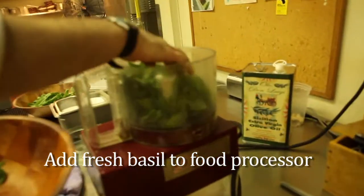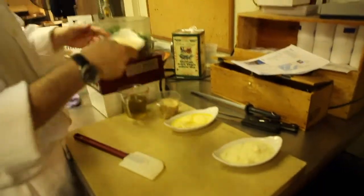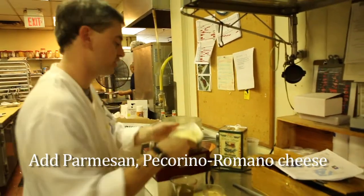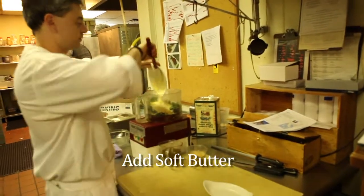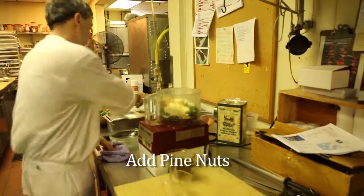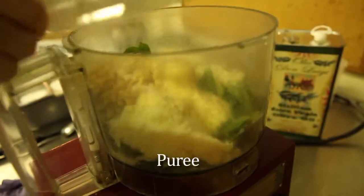In a food processor we're going to add two cups of fresh packed basil, four cloves of garlic, one cup of parmesan, half a cup of pecorino romano cheese, half a stick of soft butter, half a cup of pine nuts, and seasoned salt and pepper. Puree that.